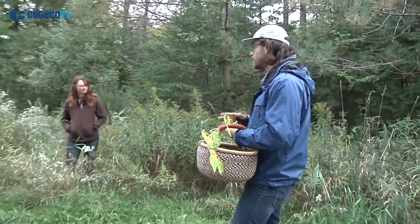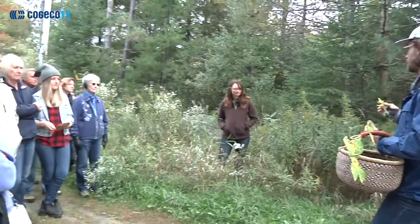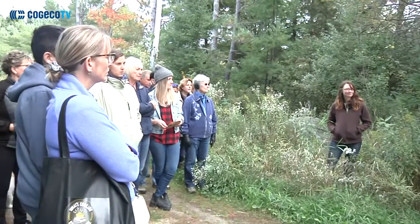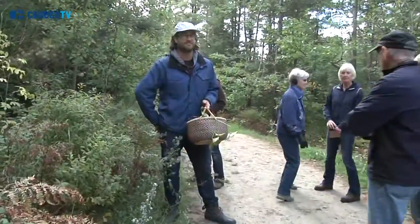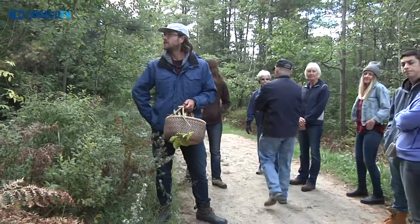People often confuse goldenrod with ragweed or think it's an allergen, but it's actually not as far as I've been told. I grew up working in kitchens ever since I was 13 years old and grew up in nature, and I just started to really learn that wild mushrooms and other foods were growing all around my home that I could eat — things that weren't necessarily available in grocery stores but tasted really good.